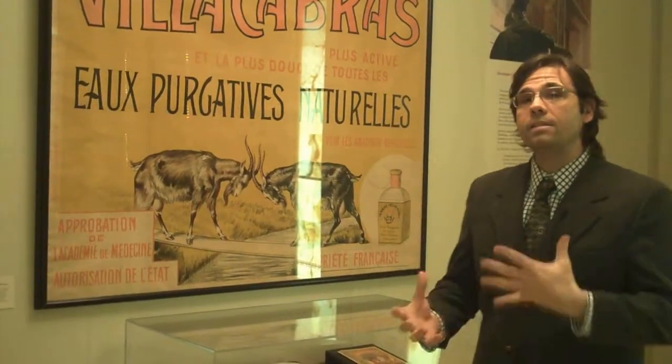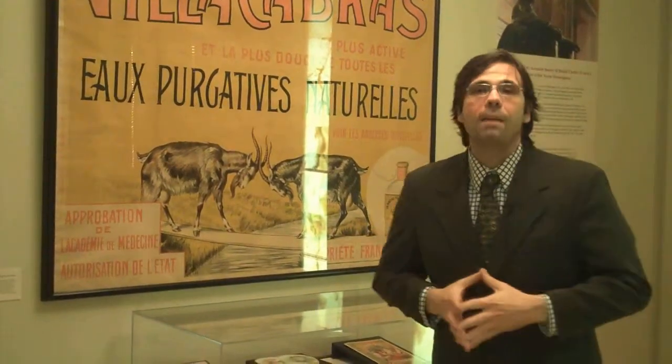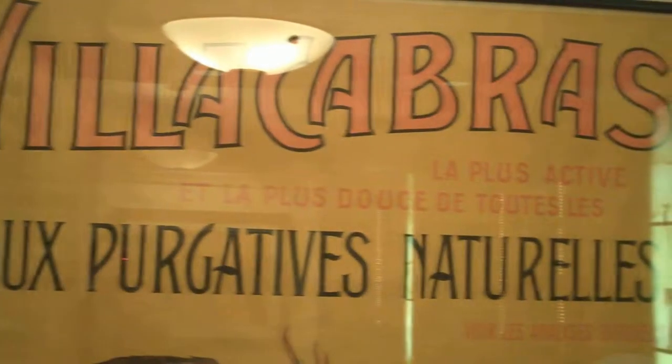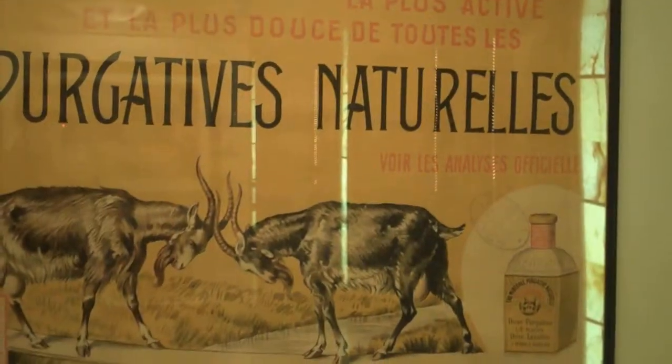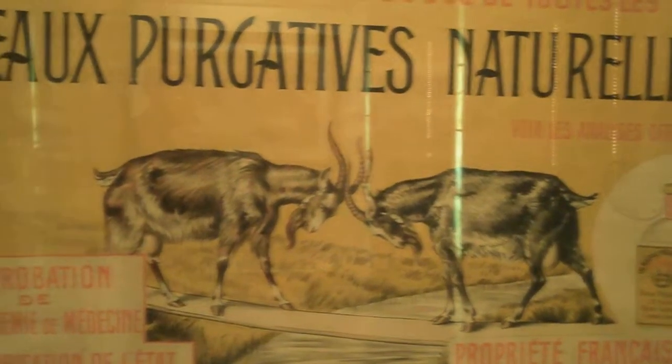In this exhibition, I have approximately 150 objects related to the history of science and pharmacy. One of the more interesting pieces from the area of advertising in the current exhibition is this chromolithograph made in France in the early 20th century. It's an advertisement for natural purgative waters. It takes its name, Villa Cabras, from its source in Spain, the Villa Cabras.